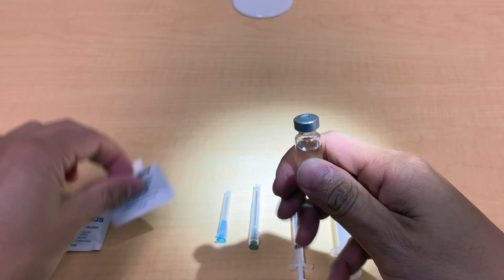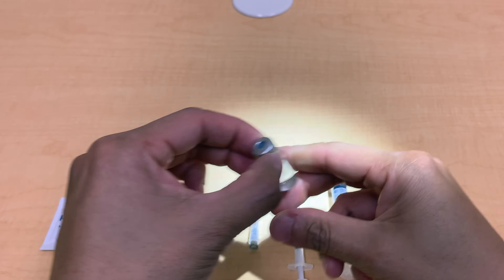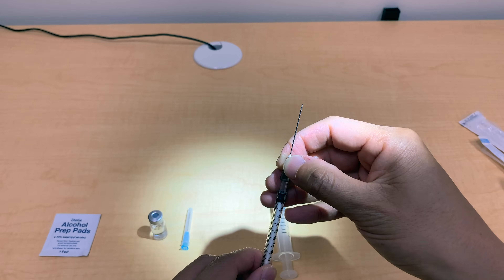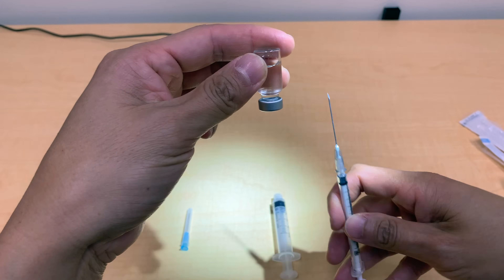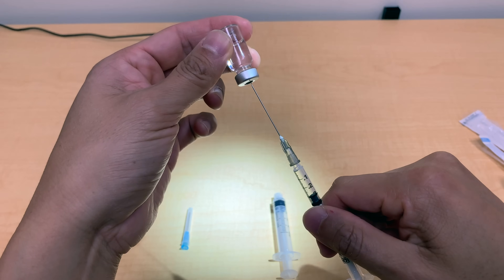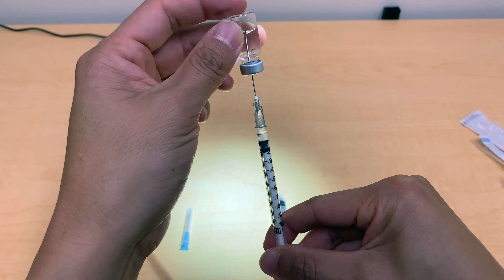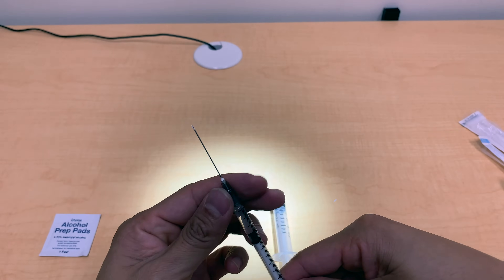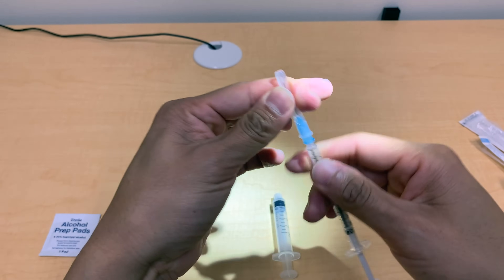First, take off the safety protective cap. Take your alcohol prep pad to clean the site. Some people like to start with the larger 22-gauge needle first to draw up the testosterone from the bottle, just because it tends to be fairly thick and viscous. What's helpful is to pull a little bit of air into the syringe first, and then inject that into the bottle, so that makes it a little bit easier to draw out the testosterone. We'll pull out about 0.3 mLs, demarcated by the black line. Next, we'll switch to the smaller 25-gauge needle for injecting into the muscle, as it's a little bit smaller and tends to be a little bit less painful.